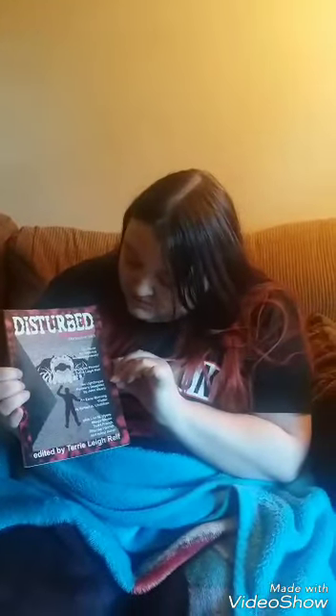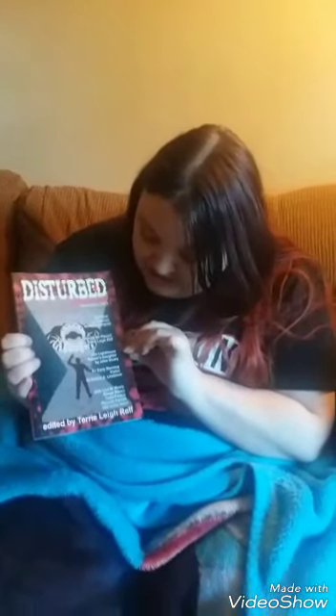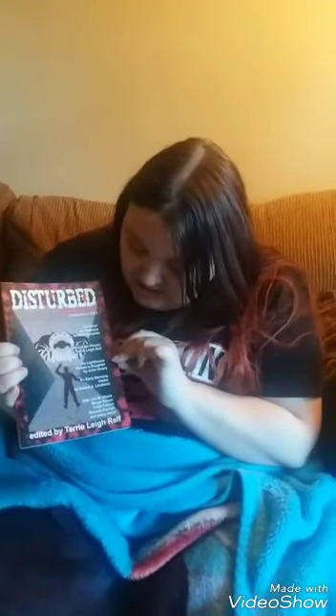The first book is the Disturbed Digest from December 2013. It has stories like 'Disturb Me Please,' 'The Lighthouse Keepers,' 'The Lighthouse Keeper's Daughters,' 'An Early Morning Visitor,' and many more. It's basically a book of short stories — kind of like Chicken Soup but a horror version. I will definitely read this for part two.